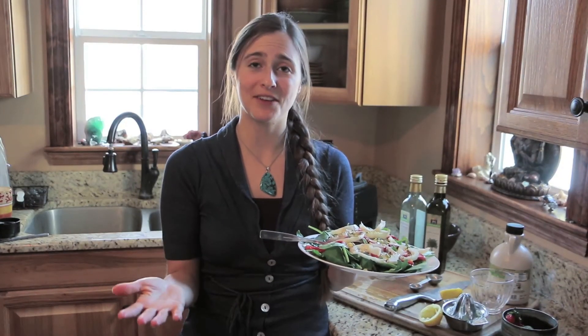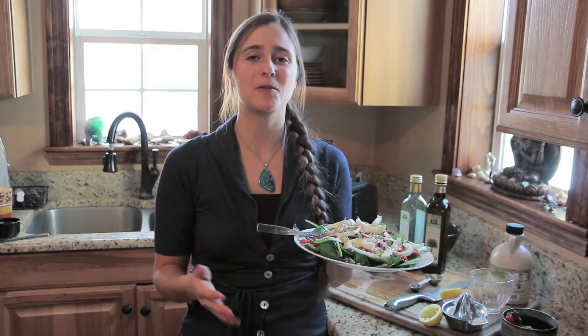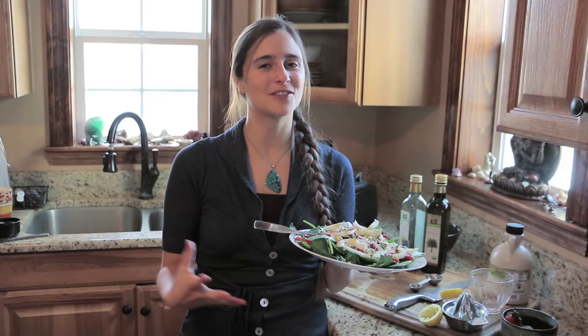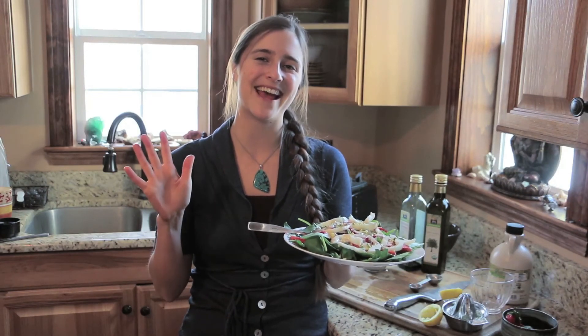If you guys like this video, you can share it with your friends or like it. You can subscribe to my channel. The next video I'll be posting is on the luteal phase and I'm going to be showing some delicious wraps, so stay tuned for that. Thanks so much and have a great day.